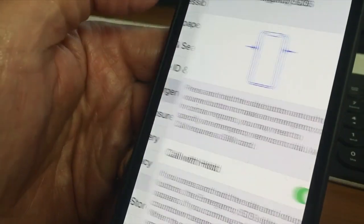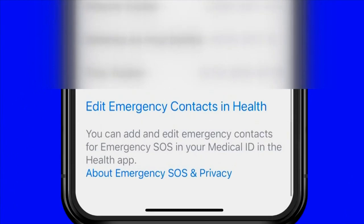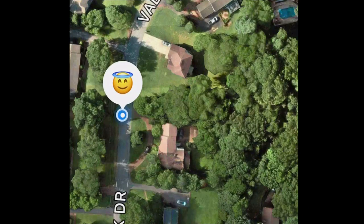In settings, select Emergency SOS. Make sure the toggle for 'call with five presses' is turned on, and add emergency contacts to your list. They'll receive your location on a map, which will be updated if you change locations.